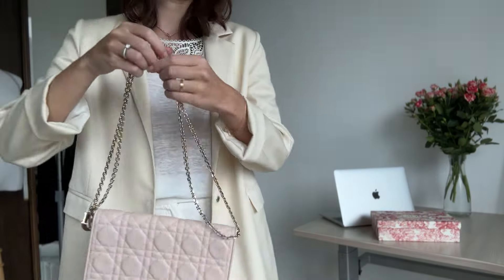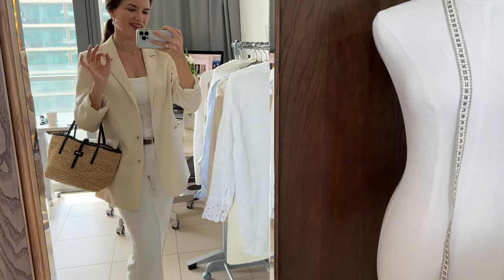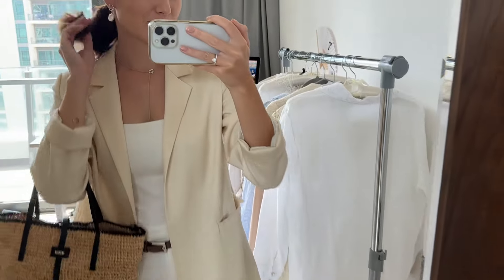Hi guys, welcome back! Today it's all about white monochromatic outfits and how to style them. I love monochromatic outfits, as wearing a single color from head to toe can elongate your figure, creating the illusion of height.